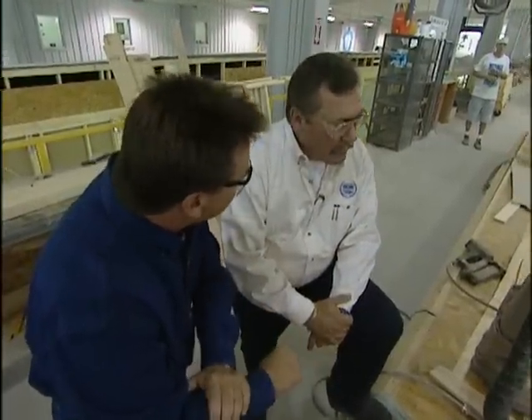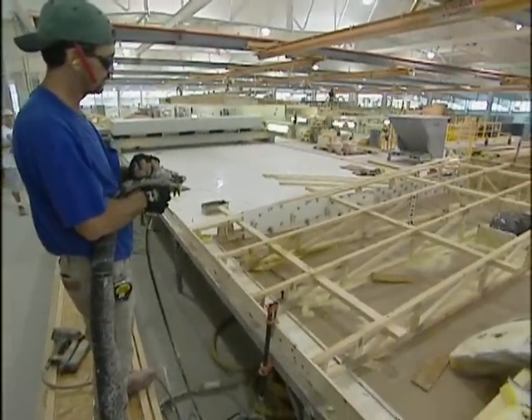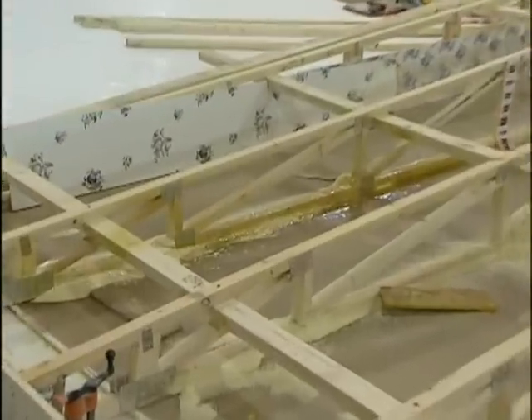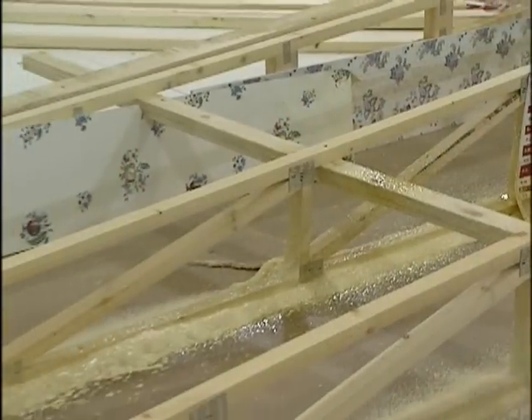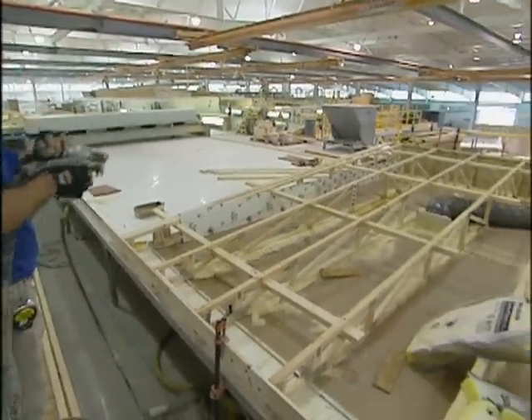This is one of those technological advances where being inside this building allows us to use this adhesive, known as foam seal. It's a two-part urethane that attaches the drywall to the roof trusses and gives us continuous connection of that truss to the drywall without the use of any mechanical fasteners.